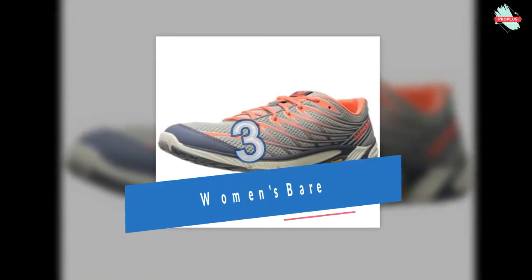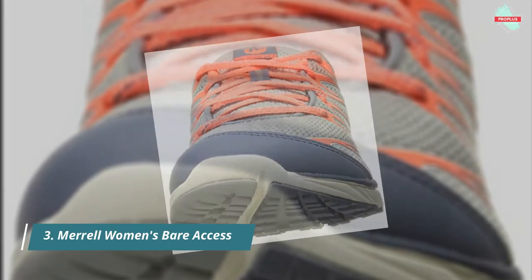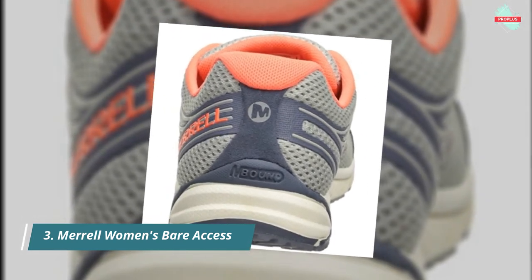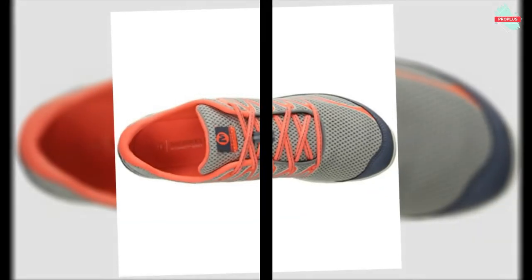At number 3 is the Merrell Women's Bare Access Arc 4 Trail Running Shoe. Full foot connection and bonus cushioning work hard for you on this zero drop running shoe. Hyper-responsive insoles give you control, and it features a synthetic sole and low profile trail runner design with a breathable mesh upper with reflective overlays, breathable mesh lining, integrated EVA footbed, and 2mm lug depth.